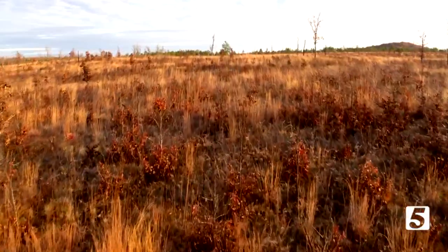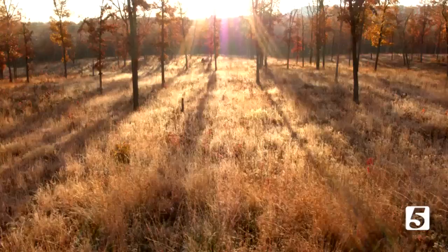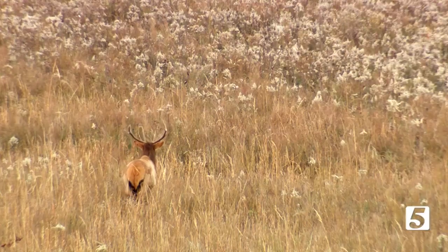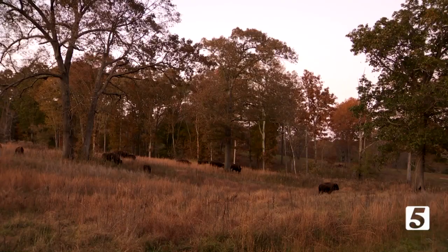So that one day, a glimpse back in time — the Native Americans knew how to care for the prairie — might be found a little closer to home. It's not just about biodiversity; it's about American history. Reporting with photojournalist Mike Rose, Chris Davis, News Channel 5.